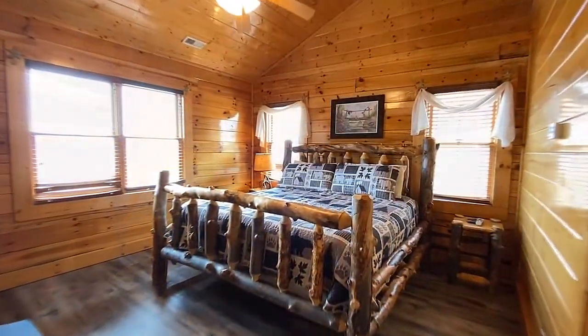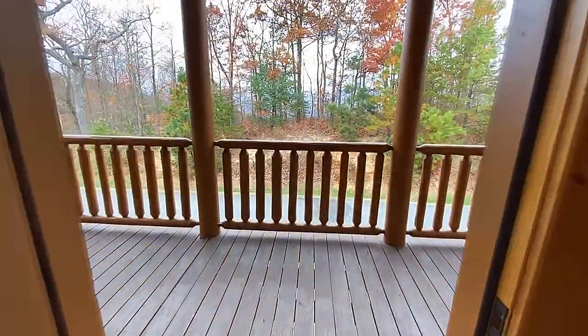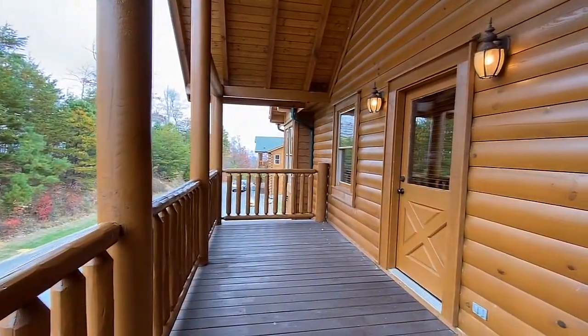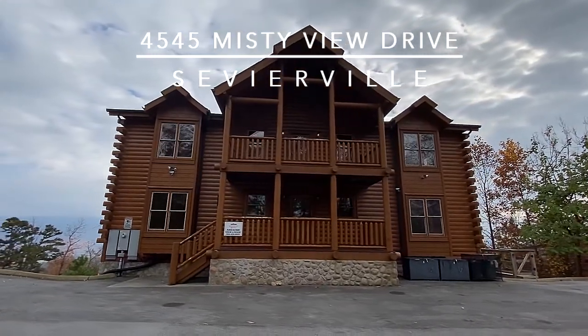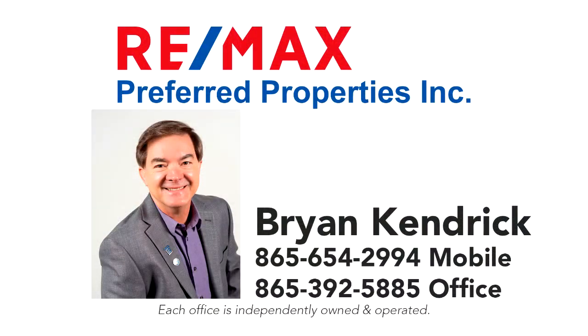Awesome View Lodge is one of two Smoky Mountain getaways available at The Preserve, featuring amenities like a pool, sauna, weight room, even a wedding chapel on site. Schedule your private tour at 4545 Misty View Drive near Wares Valley, Tennessee today. Call Brian Kendrick of RE/MAX Preferred Properties direct at 865-654-2994.